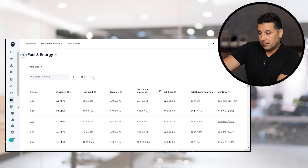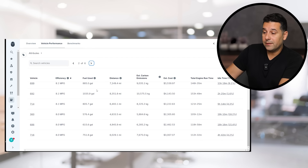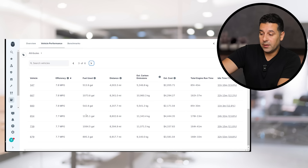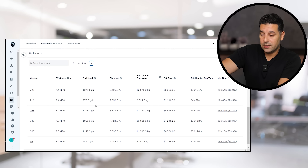On page number two you still have 8, 8.2, 8.5, 8.1, 8.1, 8.1 — two pages in and still over 8 miles per gallon. Then you can see trucks at 8, 7.9, 7.9, 7.9. Page number four and five are more of the owner operators, going into 7, 7, 7 — but these are still our fleet trucks.